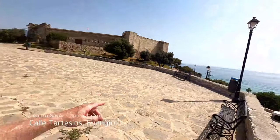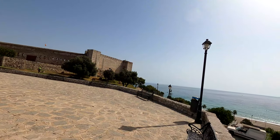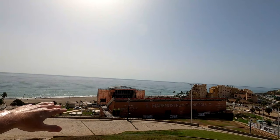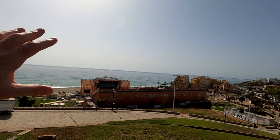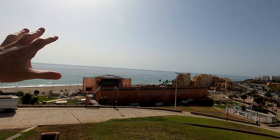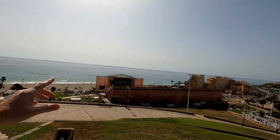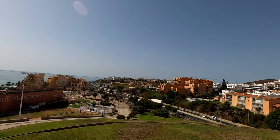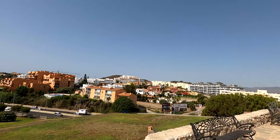Welcome back to the channel! We're just about to go into Castillo Sohale here in Fingerola. I just wanted to show you these amazing views from up here — here's the Fingerola main stage where they do concerts and stuff. You can see the Mediterranean and then look at the gorgeous hills on the hillside. Absolutely beautiful! Anyway, we're gonna get in there and check it out.